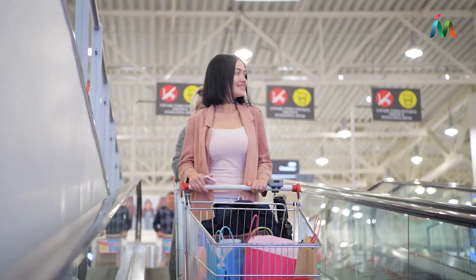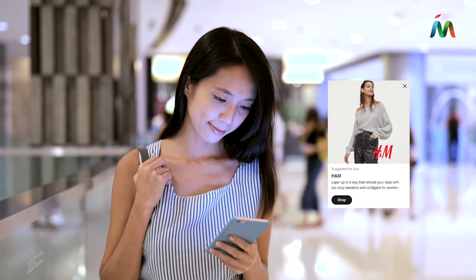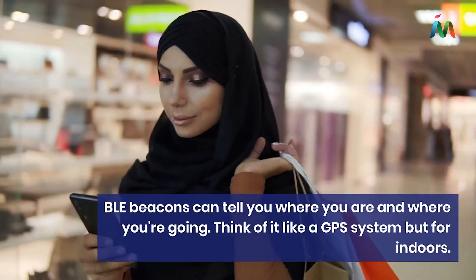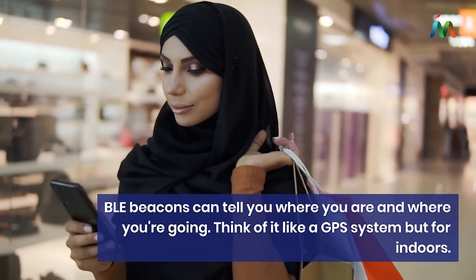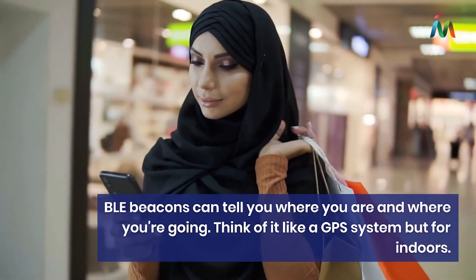A beacon can be used to send sales and promotions to phones nearby in retail environments. Navigation: BLE beacons can tell you where you are and where you're going. Think of it like a GPS system but for indoors.